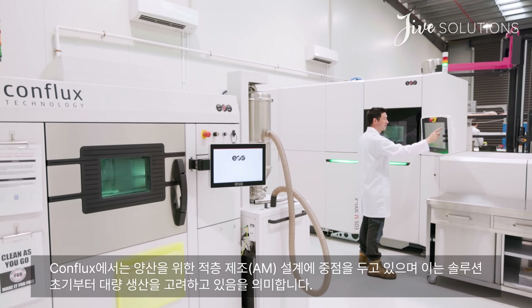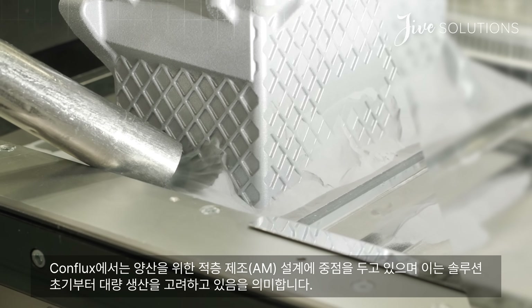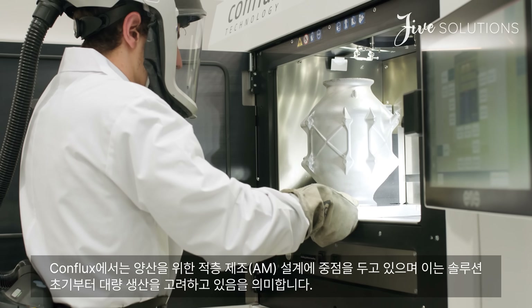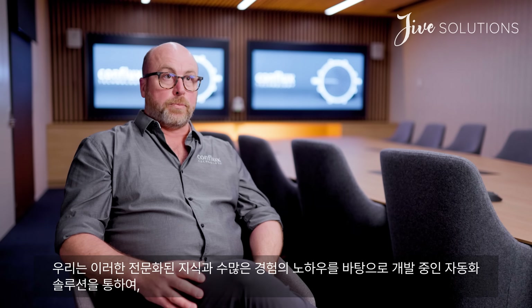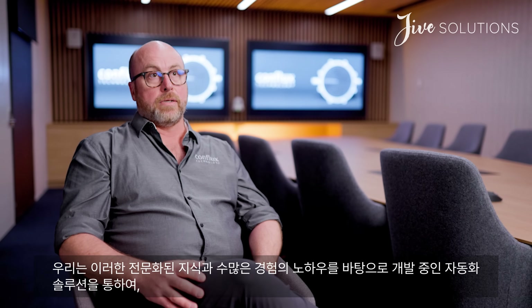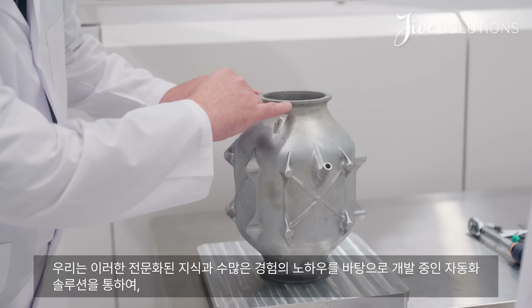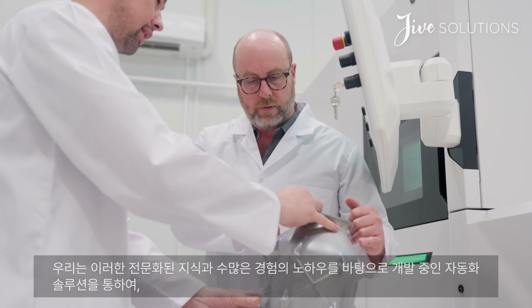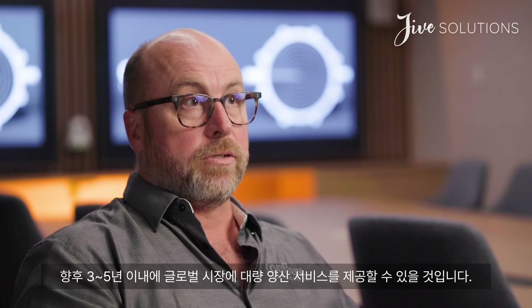At Conflux, we have a strong focus on design for serial additive manufacturing, and this means that we're considering volume-scale production at the very inception of the design. We bring that expertise coupled with process mastery and automation solutions we're developing to see us, in the next three to five years, at volume production for our markets around the world.